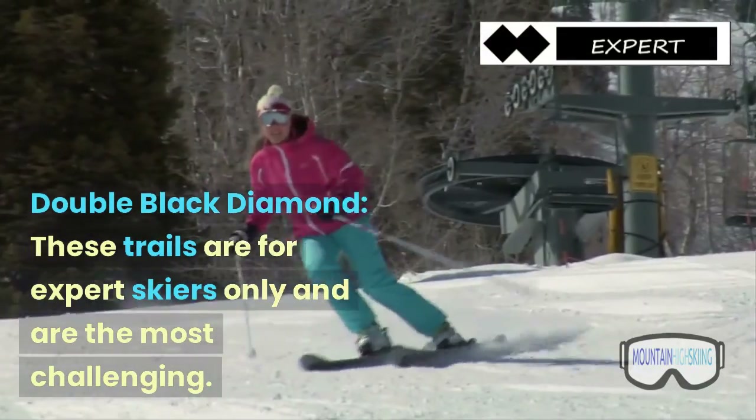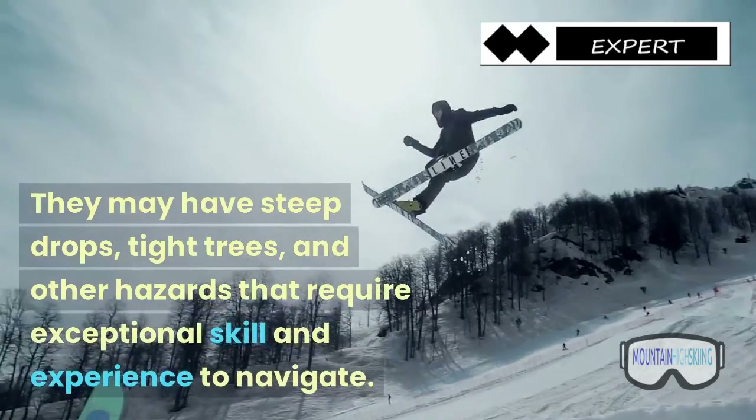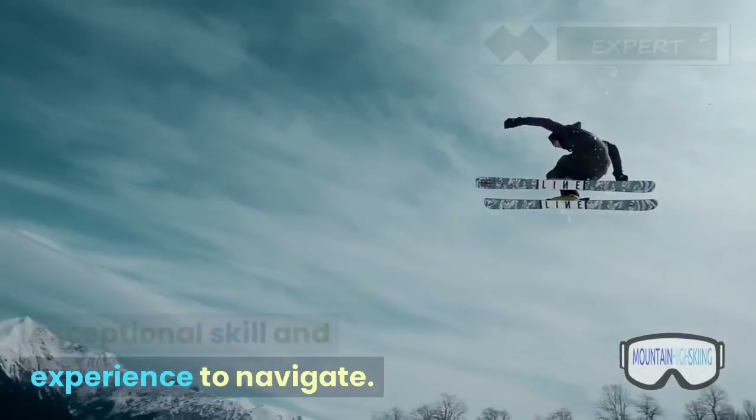Double black diamond — these trails are for expert skiers only and are the most challenging. They may have steep drops, tight trees, and other hazards that require exceptional skill and experience to navigate.